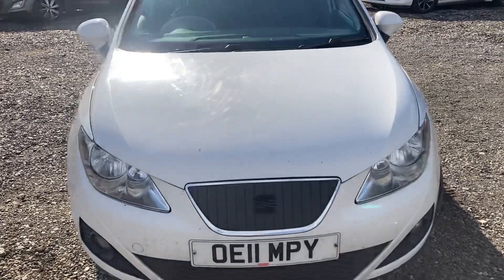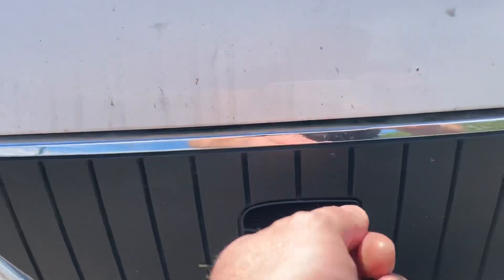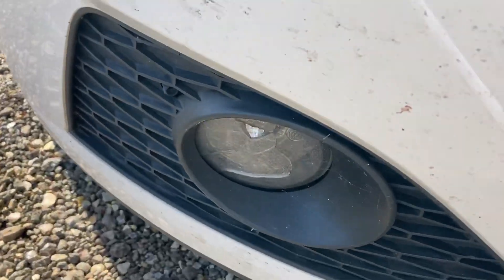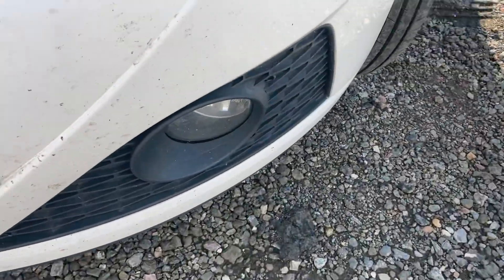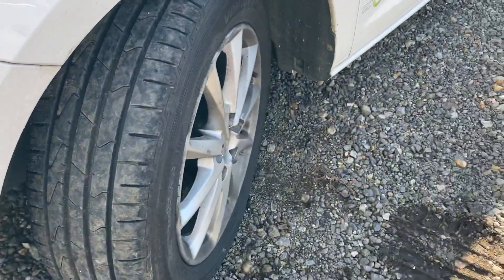Everything's working as it should. You can see there are literally only one or two little stone chips, and you've got the Seat badge there. It's missing nothing really — kind of a fog light cracking there, it's cracked, but this side's fine. Plenty of tread on the tires, virtually brand new, and you've got alloy wheels.